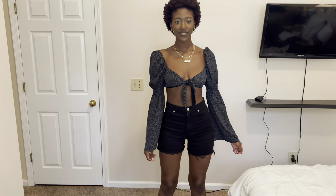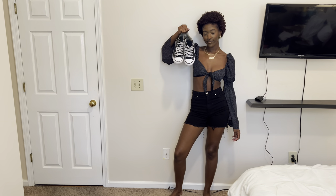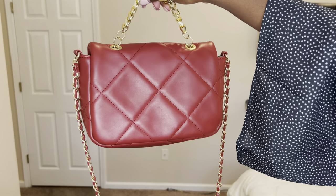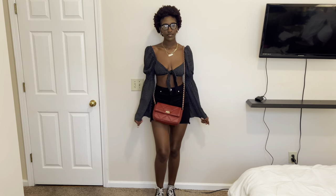For our next outfit I'm styling these black shorts from H&M with this black flowy top from a boutique called Black and Cream — it has little white dots on it. For shoes I went with my black and white Converse; can't go wrong with a good Converse. I'm wearing the same gold jewelry from earlier. Because I had on all black I wanted to add a pop of color, so I went with the red quilted flap-over bag again — it's giving Chanel but not Chanel. I finished with my black glasses from Amazon.